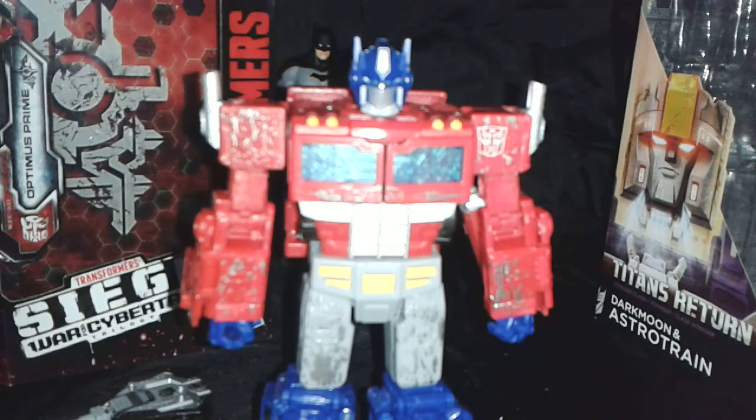I haven't even transformed it yet and I'm just in love with this thing. Alright guys, that'll do it for today. I keep meaning to film a movie discussion video but I just haven't got around to it — might come tomorrow or something. Peace.